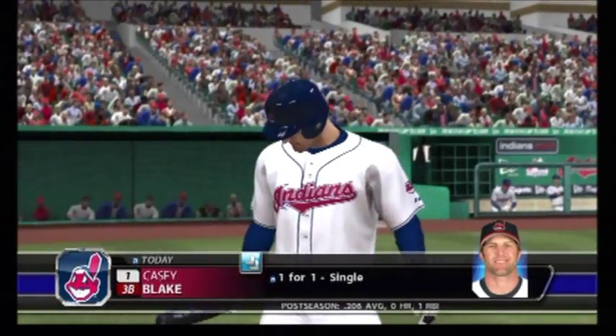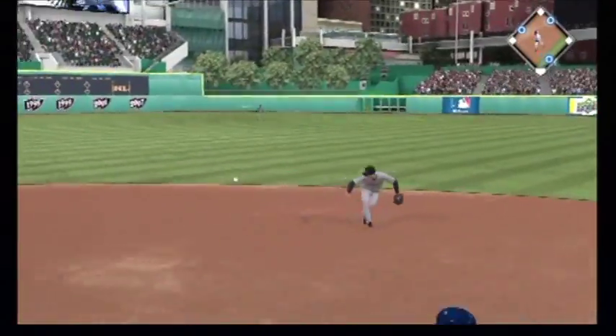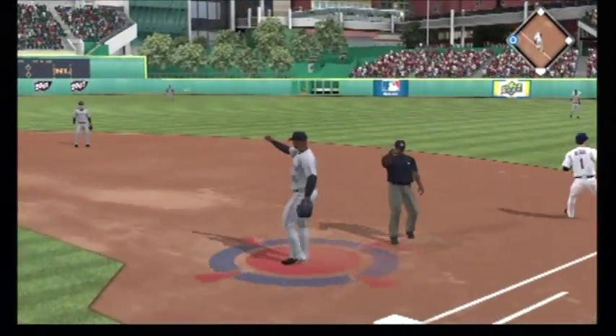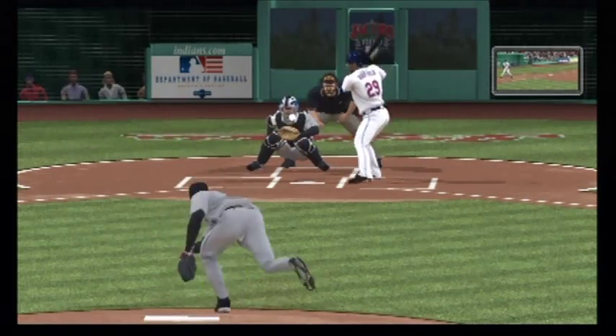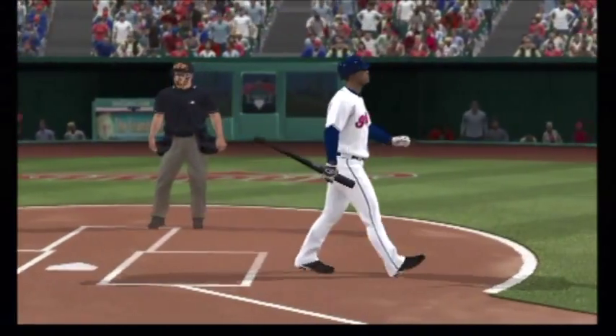Casey Blake will stand in. There's an arm slot here to see if he can get him to chase. On the ground to second base — this could be two. On to first, a double play. Barfield will take his cuts now — he's ready to pitch. And he struck him out, the second time tonight that he's been set down on strikes.